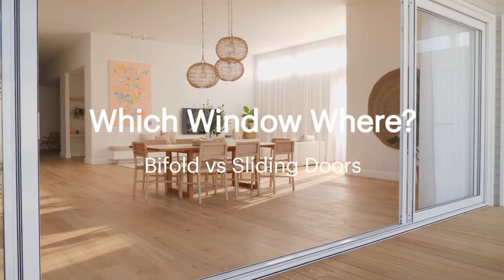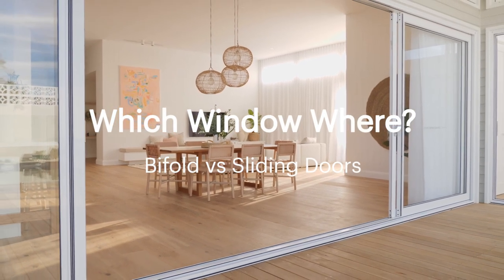Planning your windows and doors might seem easy enough — entry door here, sliding window there — but with so many options now on the market it's something you need to carefully consider.